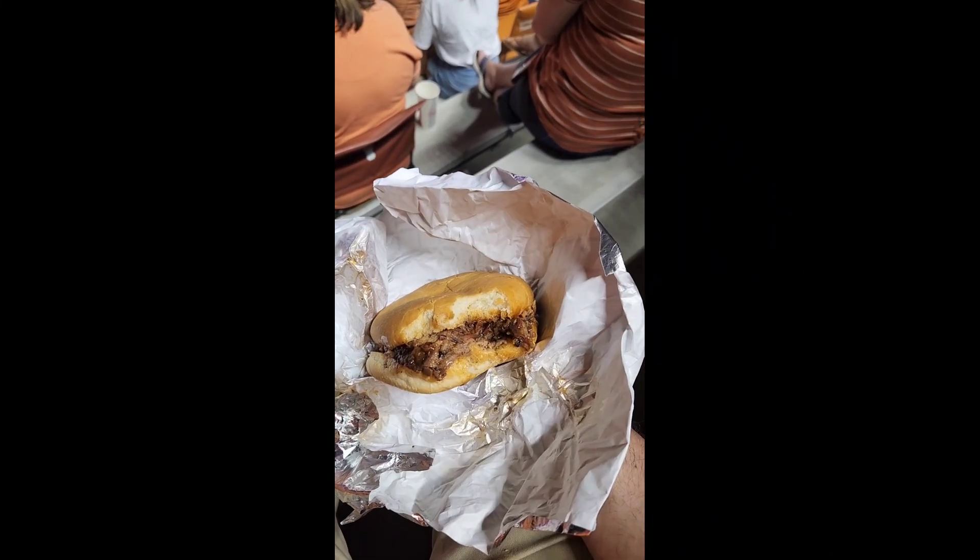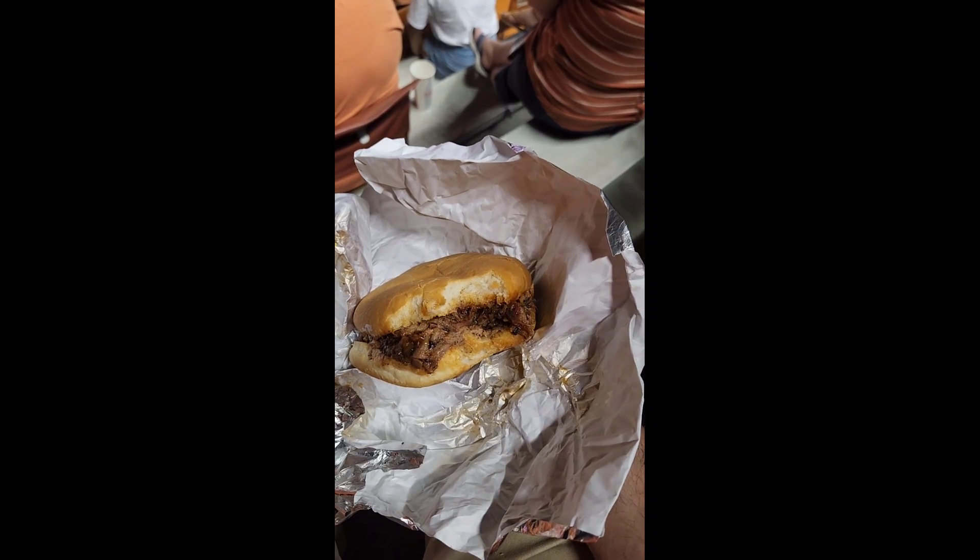Not sure if this sandwich is $14 good, but it's very good. It's a brisket sandwich.